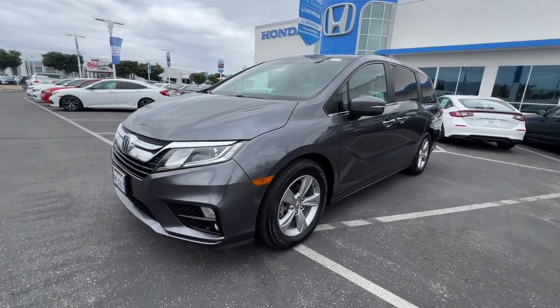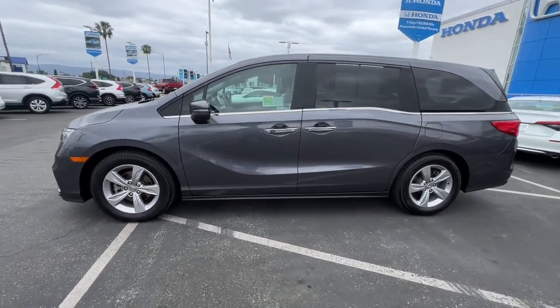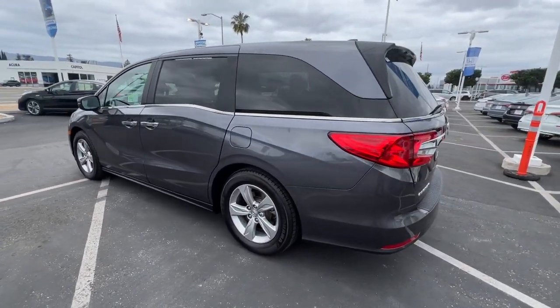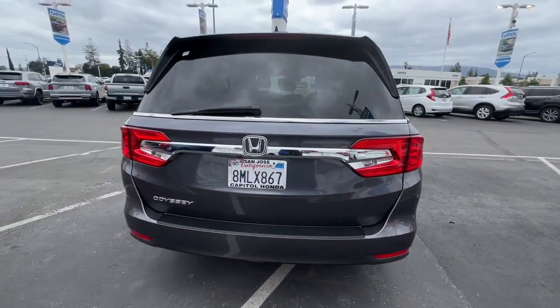You're going to love the 2019 Honda Odyssey. With less than 50,000 miles on the odometer, this vehicle stands out from the rest. You'll feel safe and relaxed on every excursion in this comfortable and stylish Odyssey.